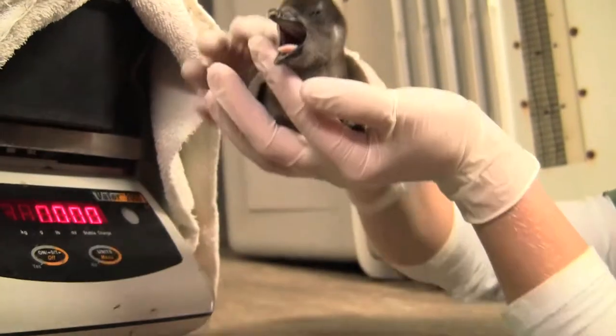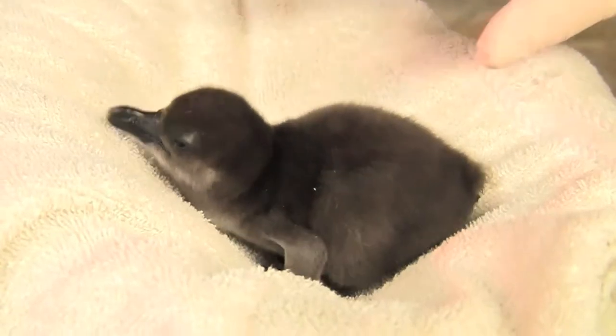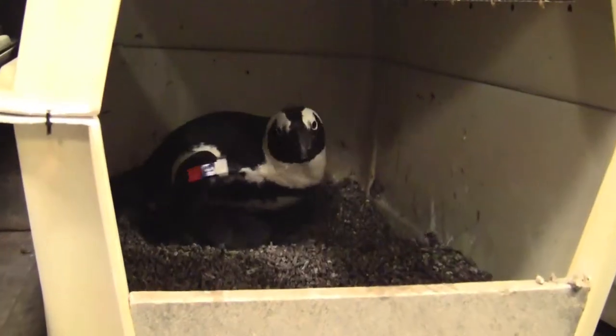We have two chicks right now, two SSP recommended chicks. SSP stands for Species Survival Plan, and that is for endangered or threatened animals in the wild. The SSP meets every two years and they will genetically match up African penguins and get the best possible DNA and genetic diversity out there to try and repopulate the African penguin population.